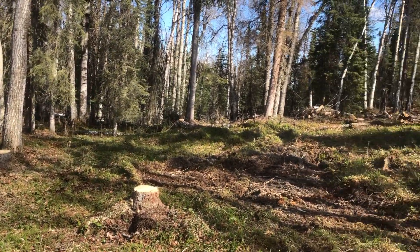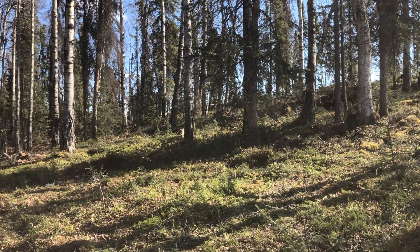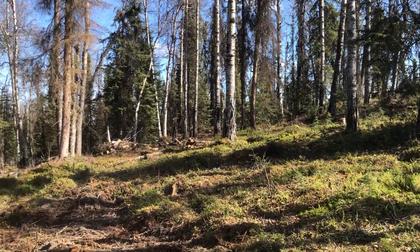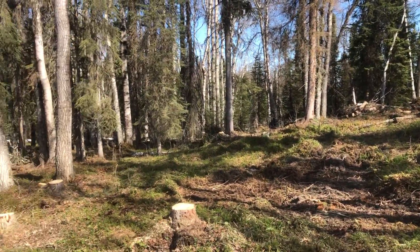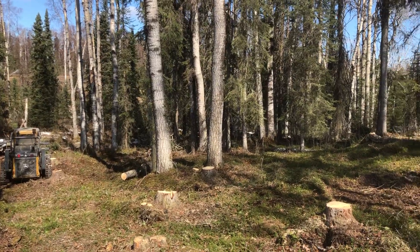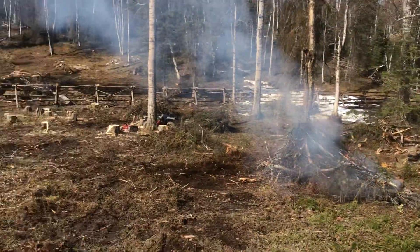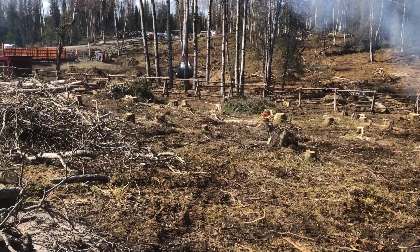This side here is going to be a separate paddock divided into two chunks for steers and/or cow-calf pairs, or depending on the time of year all the animals can mingle. We're going to leave all the deciduous trees because it's prettier, gives some windbreak, shade, something for the cattle to scratch on, and the leaves improve the soil.